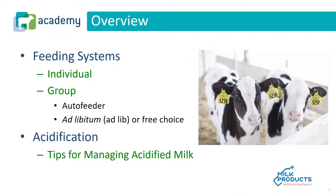In this module, we're going to look at feeding systems, both individual and group. In group, we're going to look at auto feeder systems and ad libitum or free choice systems. And then we're going to look at acidification and tips for managing acidified milk.